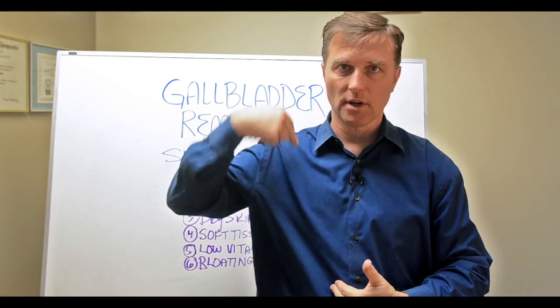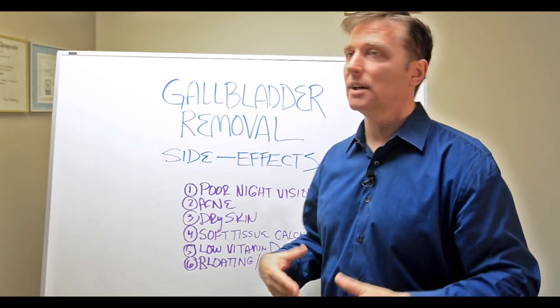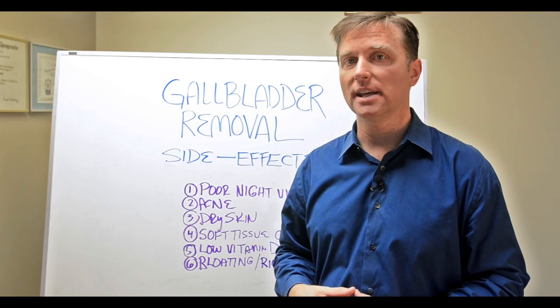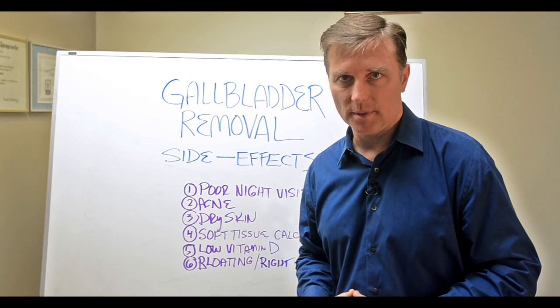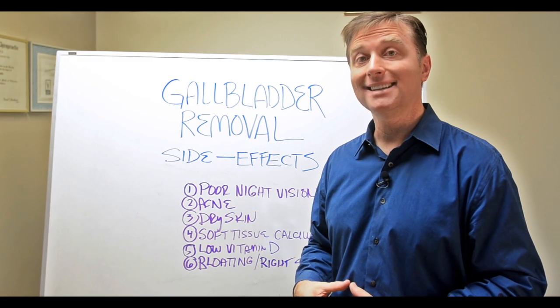Right shoulder pain can also occur because it can refer up to the right side. I did a whole video on that pain and how to get rid of it. But yes, you do need a gallbladder — if you don't have one, it can create these side effects.